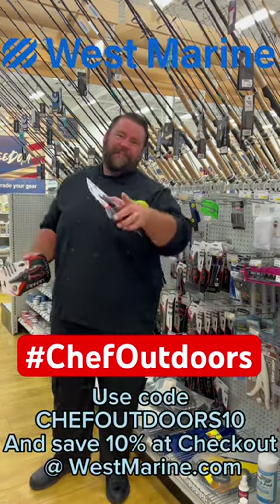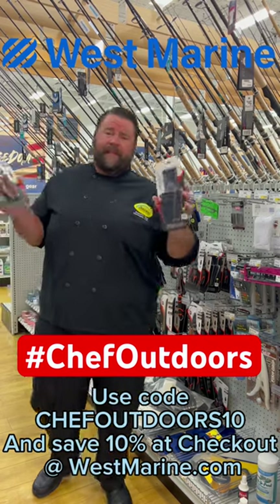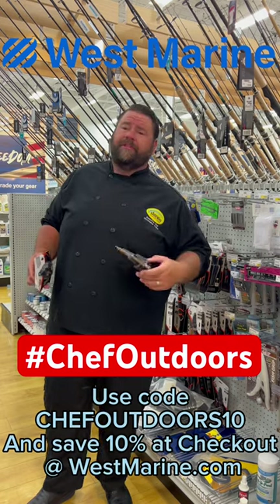Hey y'all, what's up? Captain Christopher Collier with Chef Outdoors here at West Marine today. You know I love West Marine — it's a great company. They take great care of me as well as all the other people in the boating industry. They got everything; it's a one-stop shop.